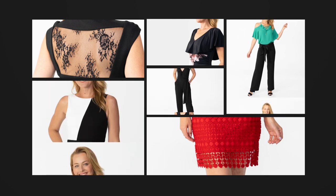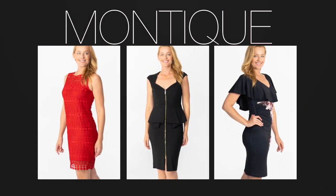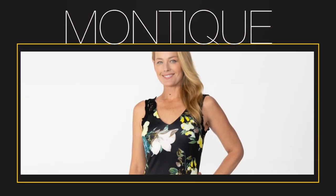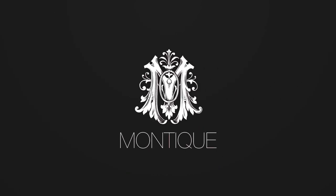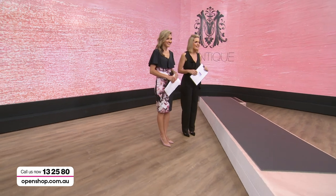Designed in Australia, Montique's ready-to-wear collection offers an exclusive range of exquisite high fashion pieces and elegant contemporary event wear for every occasion. Now available at OpenShop. Hello everyone and welcome to the fashion department here at OpenShop, featuring for the first time ever — Montique.